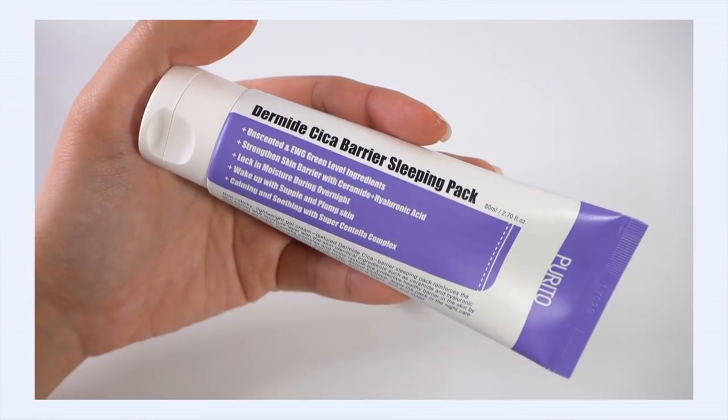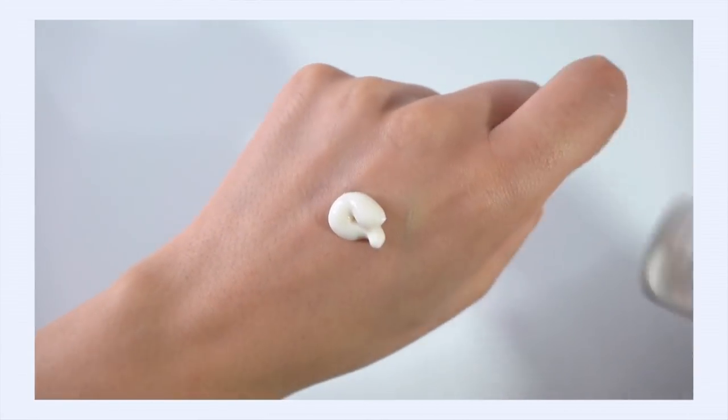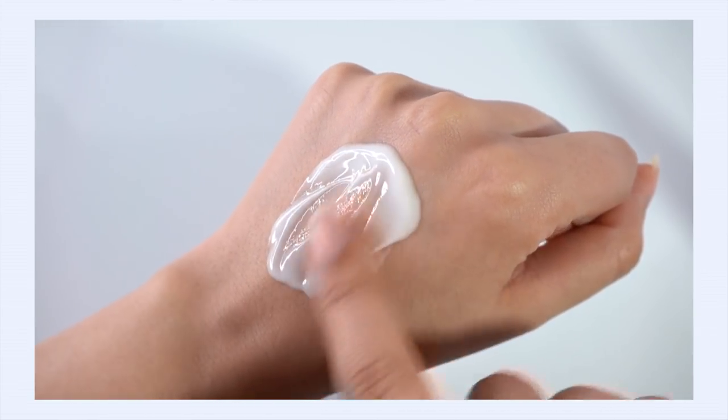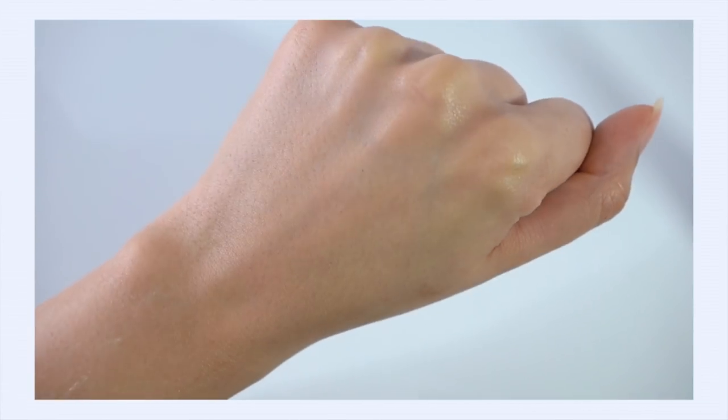The sleeping pack I exclusively reach for is the Purito Dermide Cica Barrier Sleeping Pack. I love the texture — creamy and nourishing but not heavy; it brings protection without the weight or grease. I bring this into my routine if I'm suffering from extra dryness, if my barrier feels off, or if temperatures suddenly go nasty and I have to blast the heat overnight. It's like an insurance policy against dehydration — something I personally use to protect my skin when my regular routine didn't quite do enough.